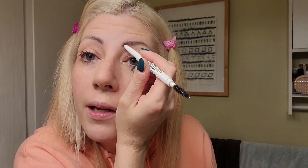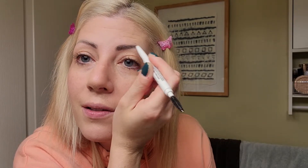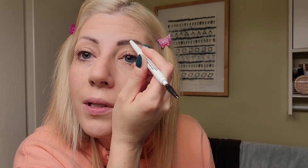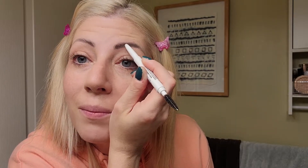I just realized I didn't turn on my ring light, so the whole video has been filmed in my bathroom lighting. I could turn it on now but it might look a bit weird since the whole video has been in this lighting.